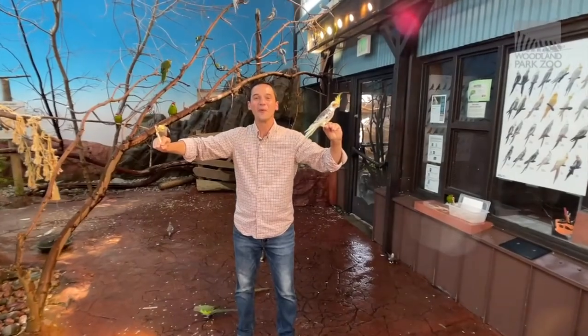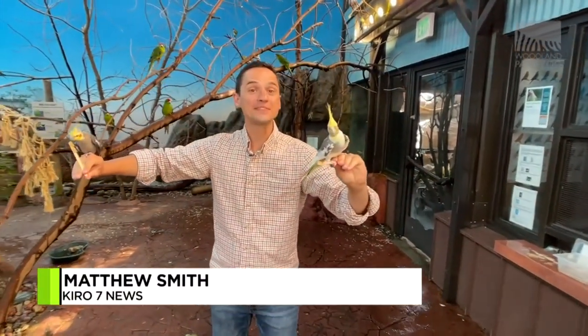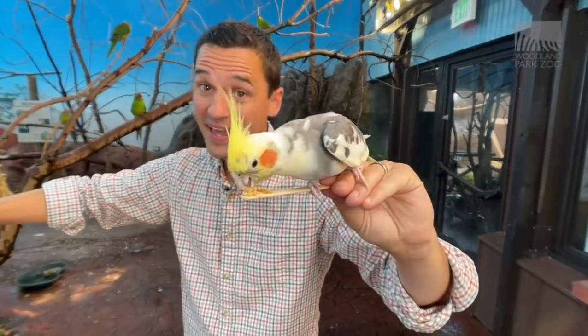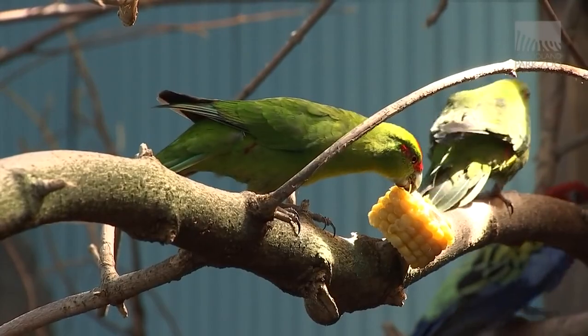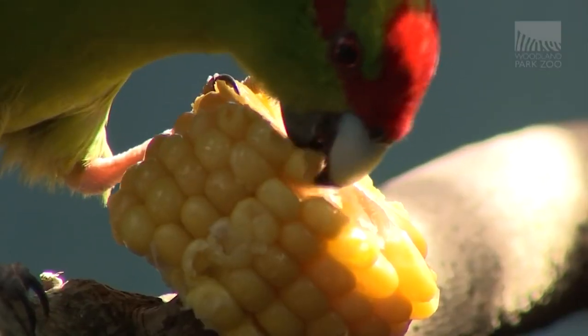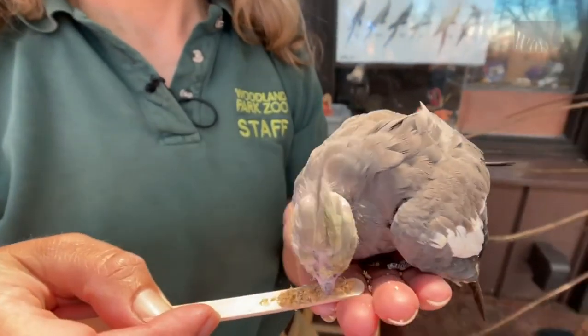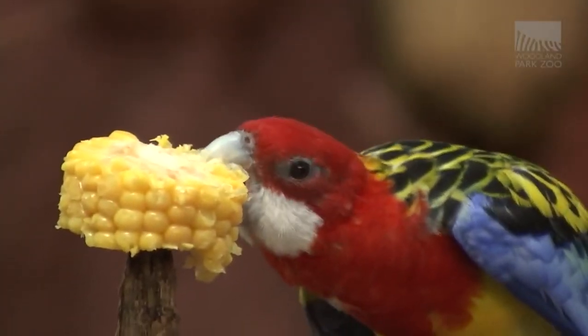Hey there, welcome to Wildlife, a look inside Woodland Park Zoo. I'm your host Matthew Smith, and we have a ton to get to today, including our fine feathered friends here. Today we're talking all about understanding animals. We all know about our cats and dogs and what they're telling us at home, but what about here at the zoo? These animals are just as vocal — you can hear it — and it's the job of the keepers to learn the language of these animals.